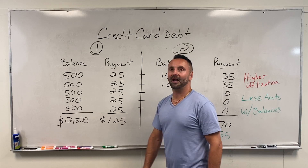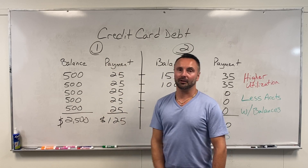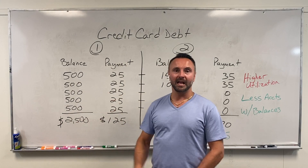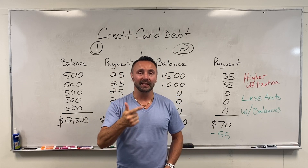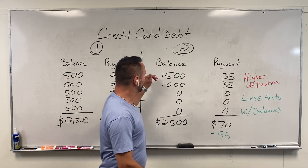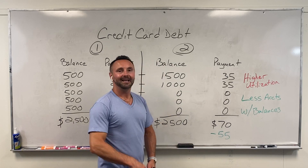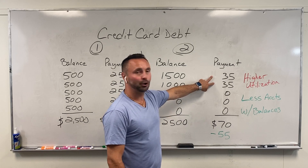Let's say you have five cards and they all have a balance that's $25 a month in minimum monthly payments — 25 times 5 comes out to $125. Now for an alternative plan: instead of using five different credit cards when you're looking to buy a house, pay off some of these and only use the two cards that have the highest limits and give you the best rewards — whether that's cashback or points. Let's say you have $1,500 and $1,000 — it's still the same $2,500 total balance.